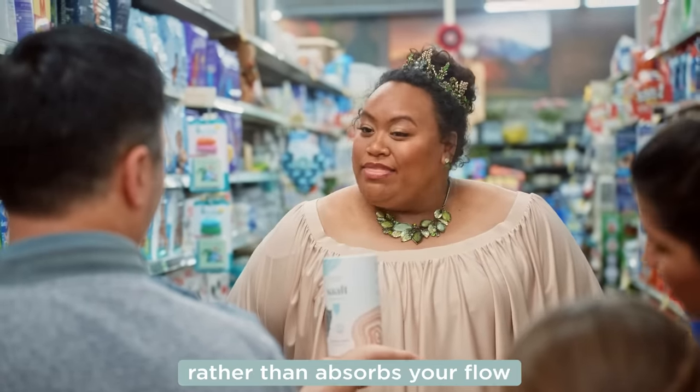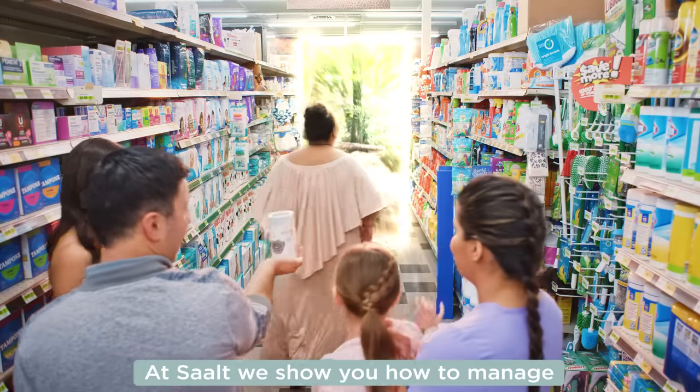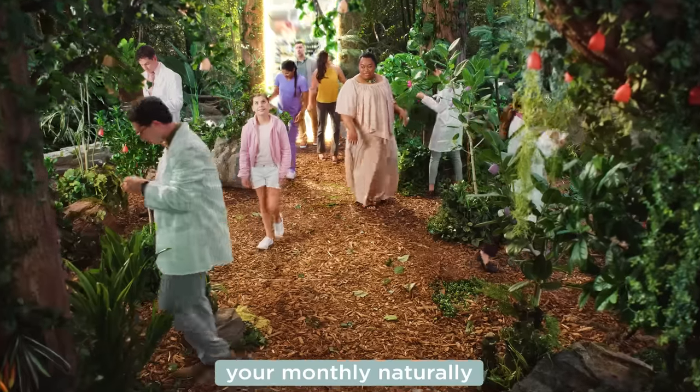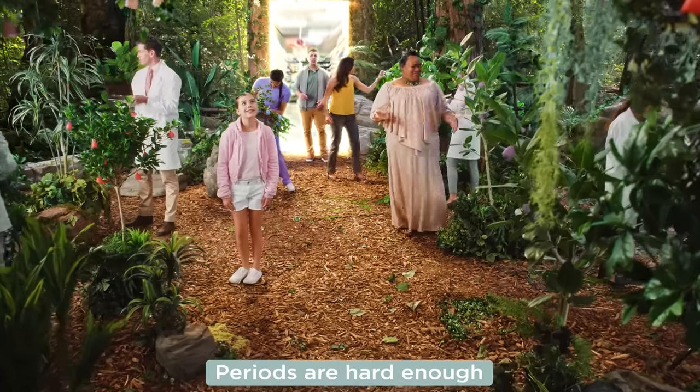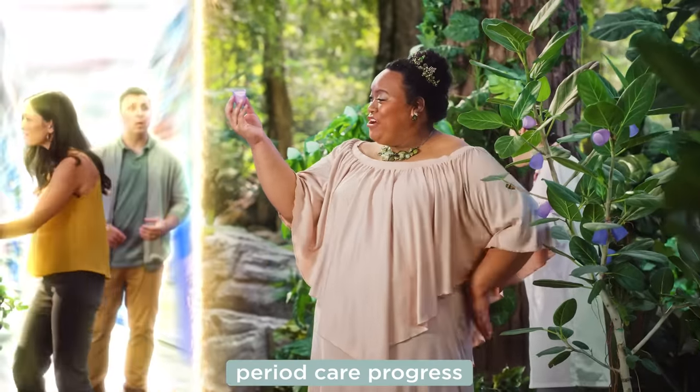Reusable period care that collects rather than absorbs your flow. At Saalt, we show you how to manage your monthly naturally. Periods are hard enough — this solution shouldn't be adding to your problem. Saalt cups are the next big step in period care progress.